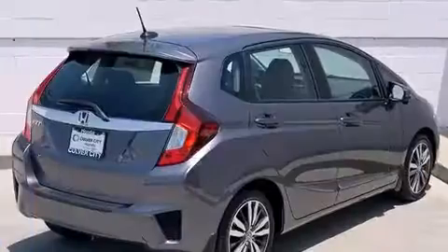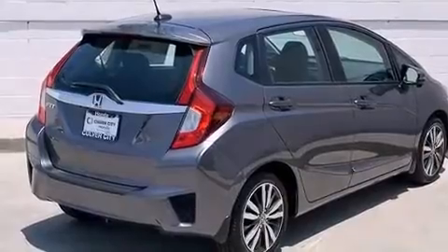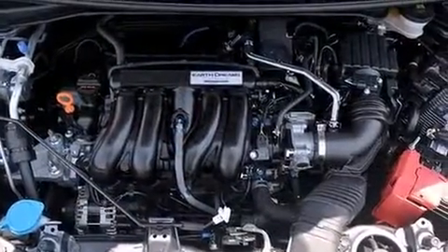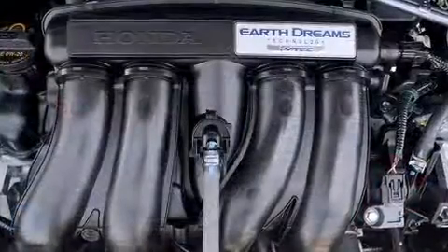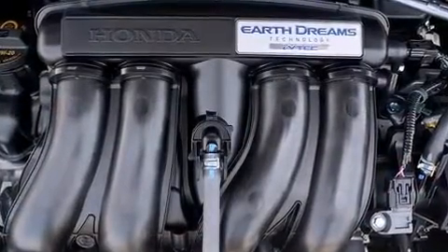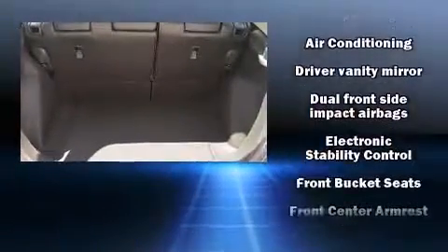One-touch window functionality, remote keyless entry, and a power moonroof open up the cabin to the natural environment. Storage solutions are integrated throughout the interior, demonstrating thoughtful attention to detail. Premium sound is delivered through six speakers, providing you and your passengers a sensational audio experience.